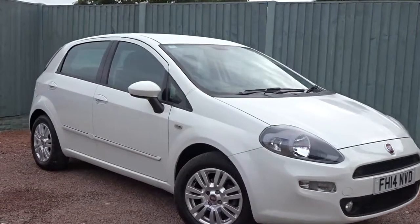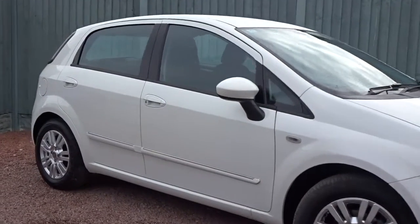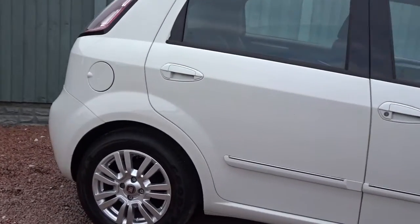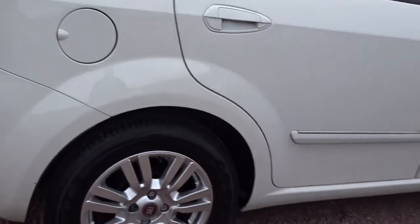Here tonight, we've got an example of the Fiat Punto EZ. Powered by a 1.2 litre petrol engine, it's a 5-door hatchback finished in white, and comes with colour-coded door handles and door mirrors.